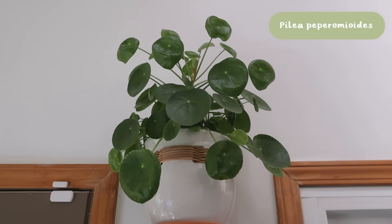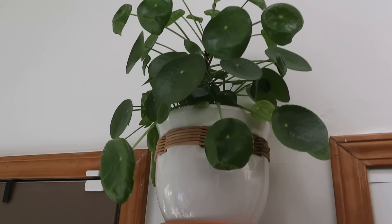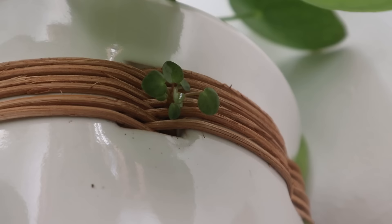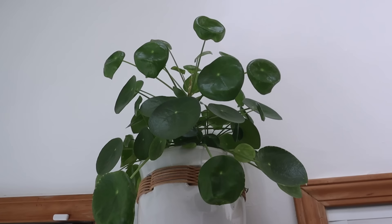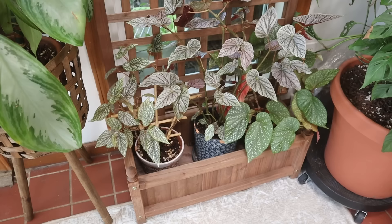On top of that shelf I have a Pilea peperomioides, which is an awesome, easy plant — very similar to the Aglaonema Silver Bay, it just chills. It puts out pups; they reproduce by putting up another plant out of the soil. This one actually grew a pup through an opening in the side of the pot — life finds a way, Jurassic Park style. It loves this spot and has become a beautiful, full, rounded plant reaching for the light from both the window and the skylight.